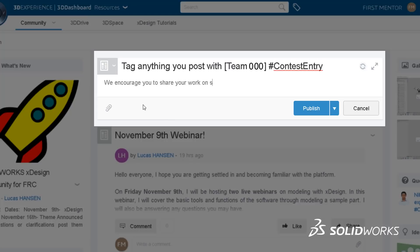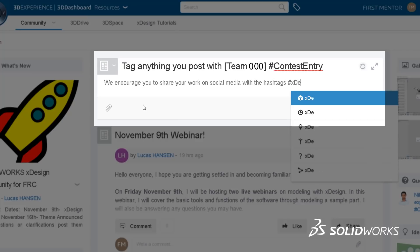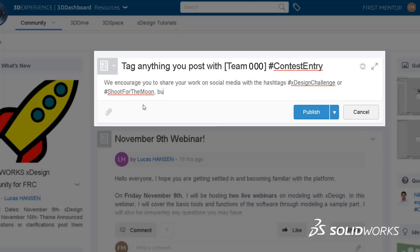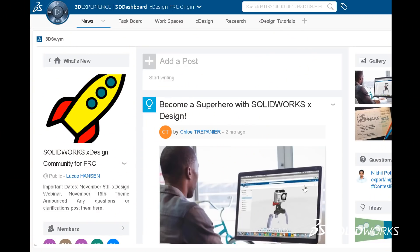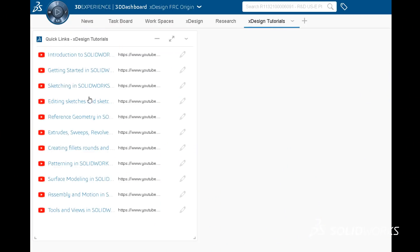We encourage you to share your work on social media with the hashtags #xDesignChallenge or #ShootForTheMoon. It will not affect your standing in the challenge — we just think it's cool. By this point, you should have a pretty solid understanding of how SolidWorks xDesign works. Remember that the online tutorials and webinars are here for your convenience. Also, your license to xDesign is valid for the whole year starting from the day you accept, so that's pretty neat.